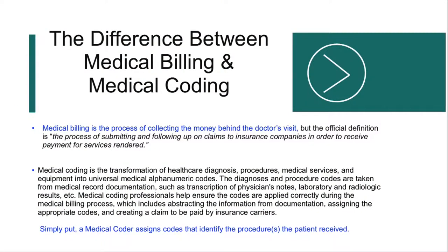The difference between medical billing and medical coding: medical billing is the money behind the doctor's visit. The official definition is the process of submitting and following up on claims to insurance companies in order to receive payment for services rendered. Medical coding, on the other hand, is a transformation of healthcare diagnoses, procedures, medical services, and equipment into universal medical alphanumeric codes.